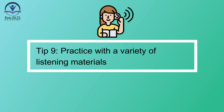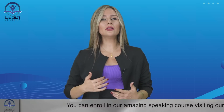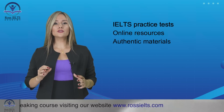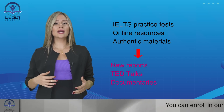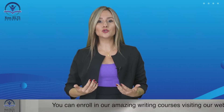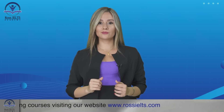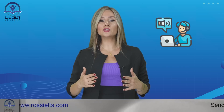Tip number nine: practice with a variety of listening materials. Expose yourself to a wide range of listening materials to familiarize yourself with different topics and question formats. Utilize IELTS practice tests, online resources, and authentic materials like news reports, TED talks, or documentaries. This exposure will help you adapt to different contexts and build your confidence in comprehending diverse audio content. For example, you can listen to podcasts or watch documentaries on topics you find interesting, such as science, history, or culture.